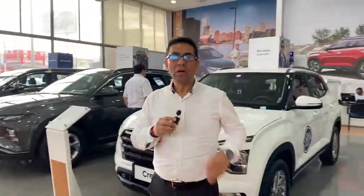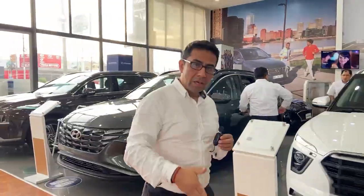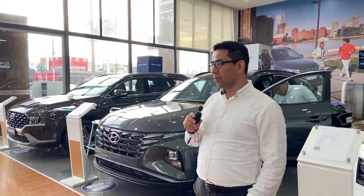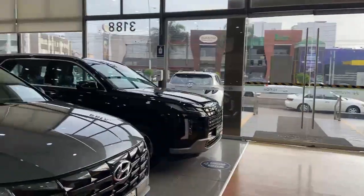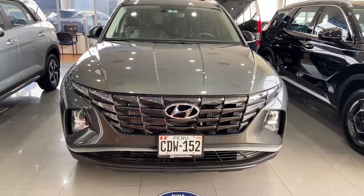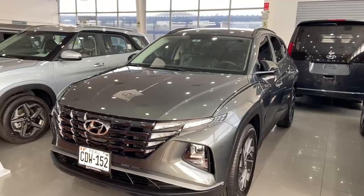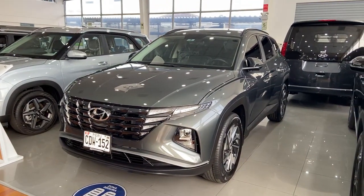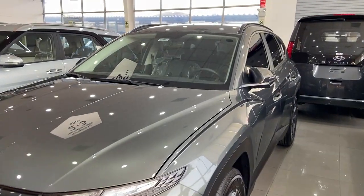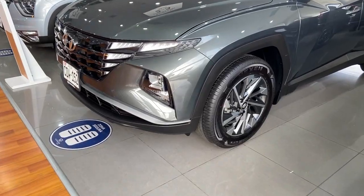Gracias Geraldine. El i20 es un vehículo hatchback bastante moderno que habla mucho de por sí, y lo podemos adquirir aquí en la tienda de La Marina. Ahora le toca el turno a otra de las unidades más solicitadas por nuestros clientes, que es la Gran Tucson. La nueva Tucson cuenta con líneas súper deportivas y bastante aerodinámica. Contamos con cuatro versiones: Comfort, Full, Sport y Limited. Esta unidad se vende bastante por la solicitud y demanda de nuestros clientes. Cuenta con buenos bonos de descuento tanto en precio contado como con financiamiento, y también puede dejar su vehículo como parte de pago.